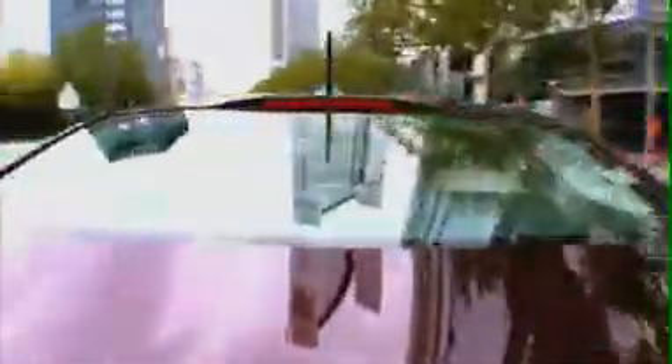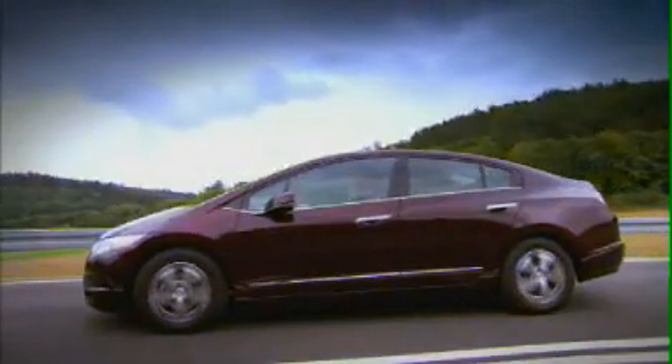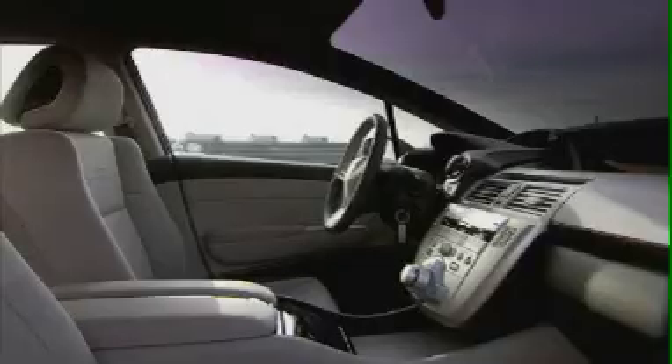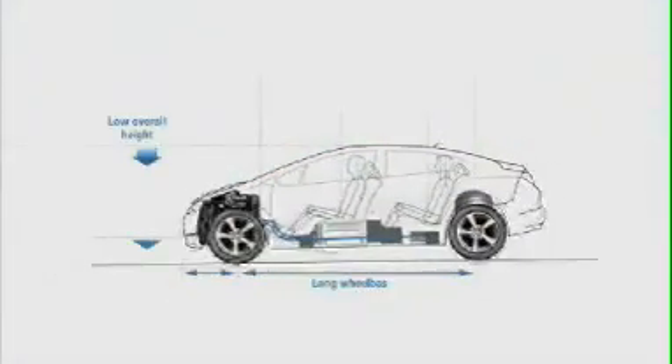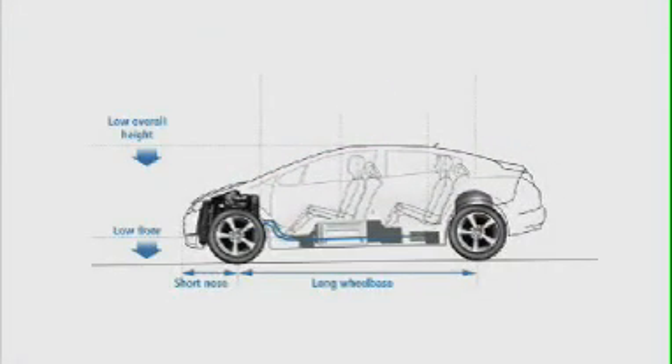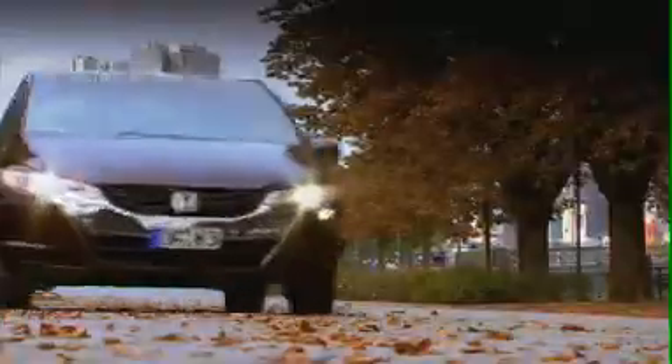The Honda FCX Clarity has been developed to exploit all the advantages of the fuel cell system. The absence of a traditional exhaust has made possible a flat floor, enhancing the already excellent aerodynamics. By locating the fuel cell stack under the centre console, Honda has also created a car with an extremely spacious cabin. Rear legroom is exceptional for a car of this length, with ample room for four adults and their luggage. The position of the stack also helps lower the centre of gravity, contributing to a car that's both easy and fun to drive.